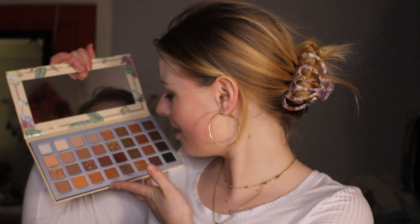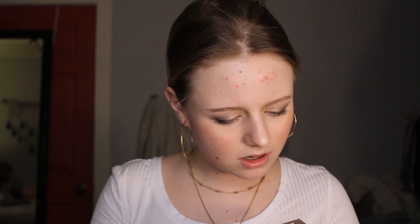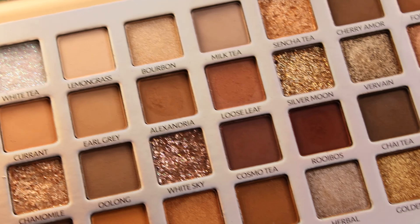That is it for serums and the one odd moisturizer. Moving on to actual makeup products — I'm so excited! Look at this palette that I got, and it was so cheap! It's called Tea Time Fantasy and it's by Amouras, made in the USA. It has 32 shades and they're all named after tea, which I love. I'm gonna swatch all of these later. The glitter shades — I'm a sucker for a good thick glitter where the glitter itself is chunky. So cute, this is gonna be fun.